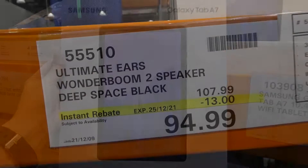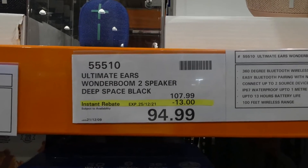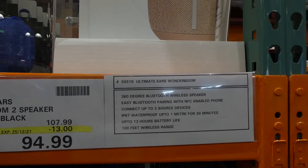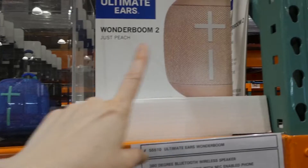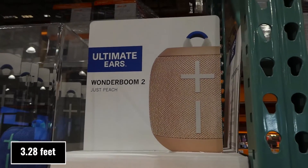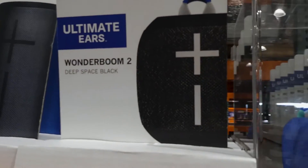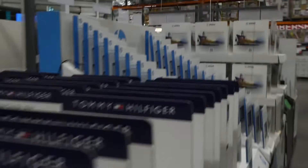Ultimate Ears Wonderboom 2 speaker in Deep Space Black and Just Peach are $13 off down to $95, good until Christmas the 25th. It's a 360-degree Bluetooth wireless speaker, waterproof up to one metre for 30 minutes, up to 13 hours of battery life, 100-foot wireless range, easy Bluetooth pairing, and connects to up to two source devices. The Peach colour looks almost like ballet pink.